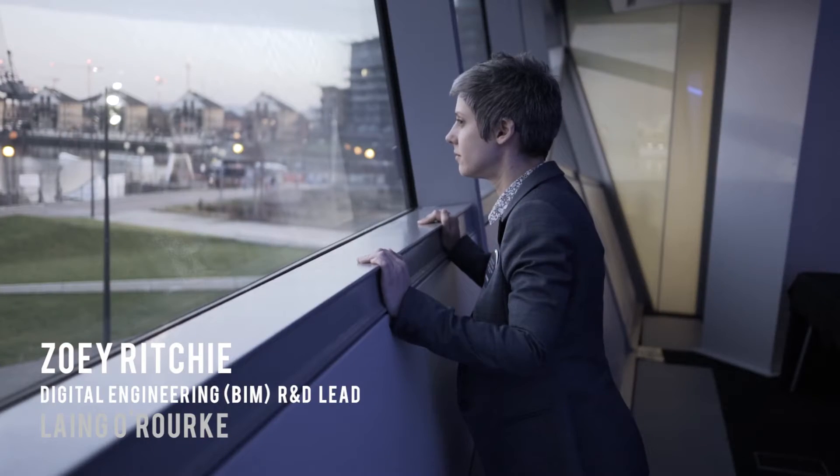Hi, my name's Zoe Ritchie and I work for Lang O'Rourke. My role is leading R&D in the digital engineering team and I also lead major projects using digital engineering tools.